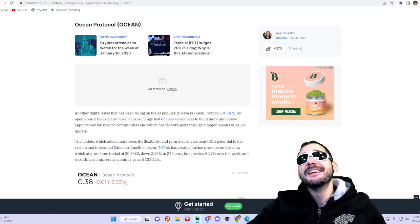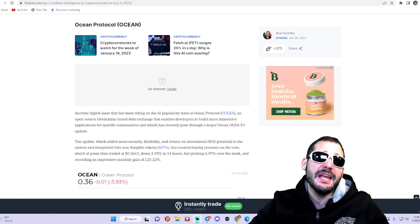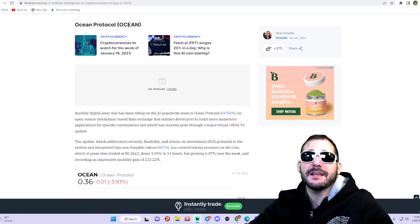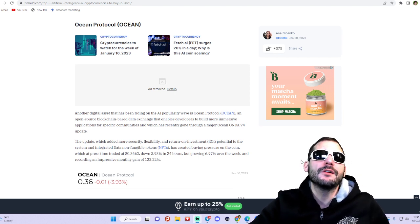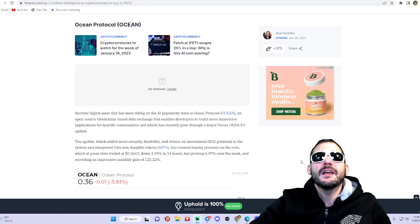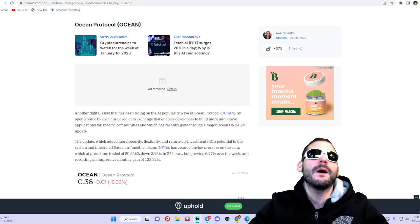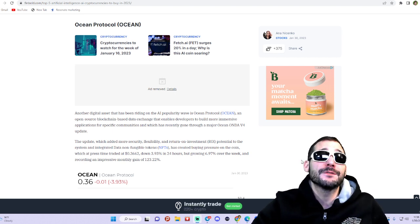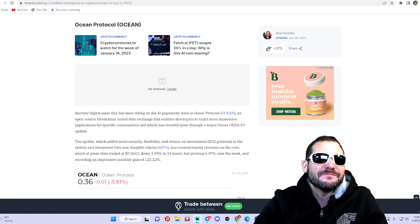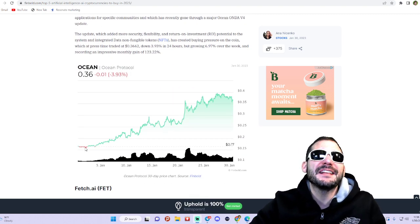Ocean Protocol has recently gone through a major Ocean V4 update, which added more security, flexibility, and return on investment potential to the system, and integrated data non-fungible tokens, NFTs. It's trading at 36 cents right now.